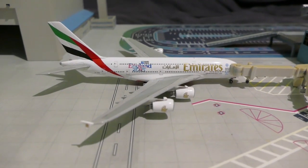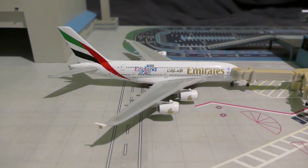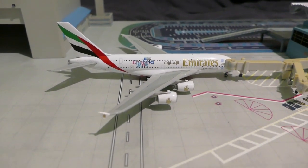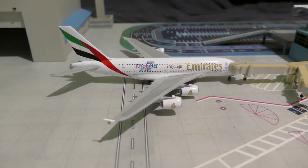And here we've got the Emirates A380 coming to Heathrow from Dubai as EK1. So I hope you all enjoyed this airport update. If you did, please comment, like and subscribe, and I'll see you all in the next video. Goodbye.